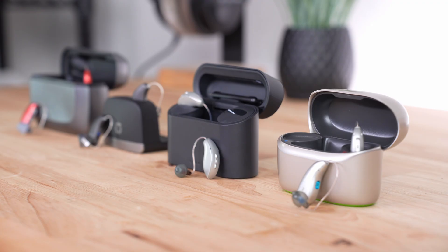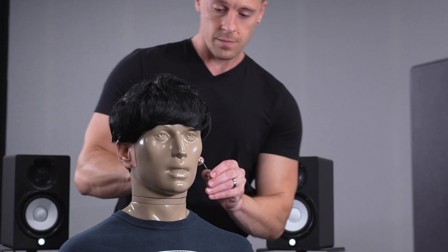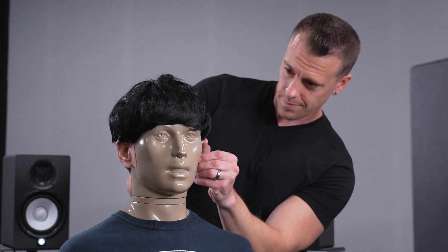2025 has honestly been a rather big year in hearing technology. Glasses that help you hear — that's now a thing. We've also seen some major steps in AI denoising for challenging environments and some new companies starting to close the gap on affordability. Today I'm going to share the best hearing aids of 2025 based on our lab-tested results.